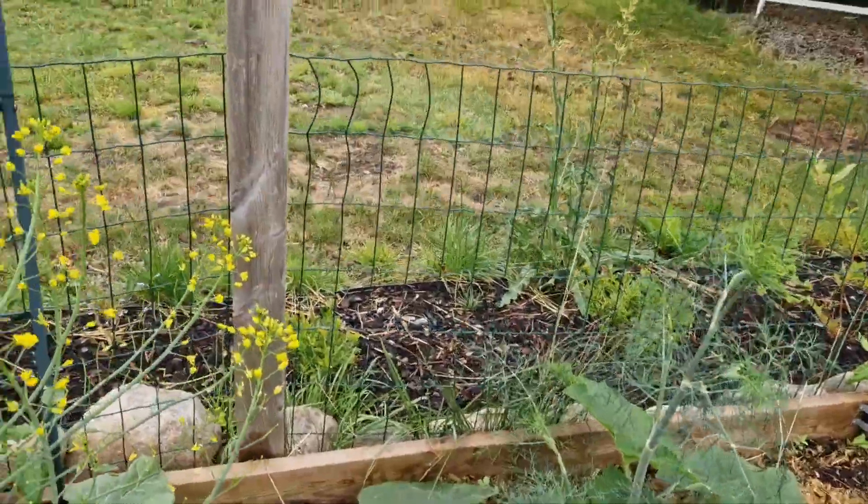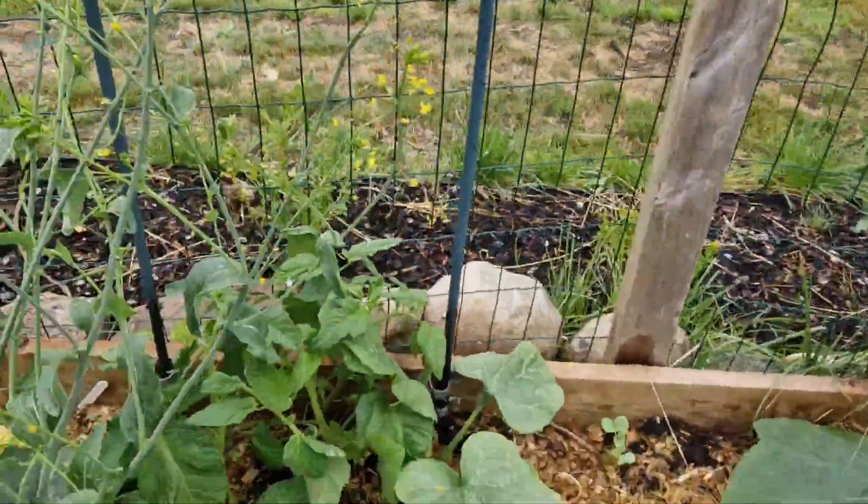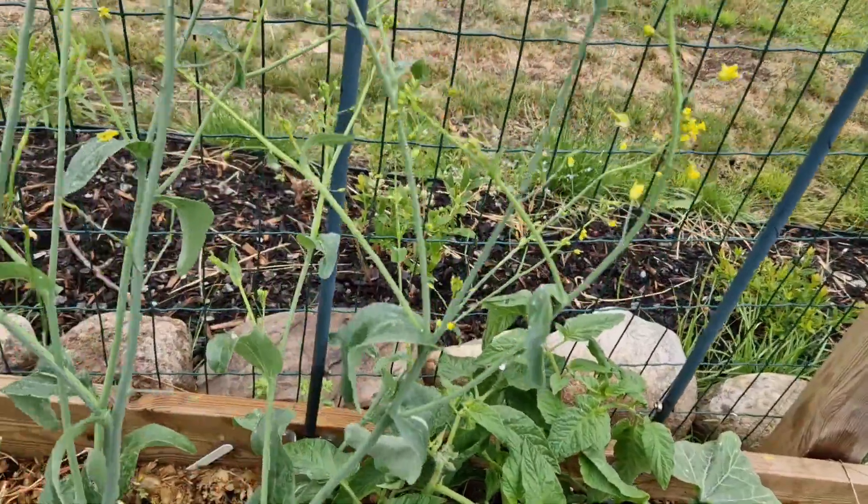It's getting there. This is shading out everything else, which is a problem, but it makes the bees happy.